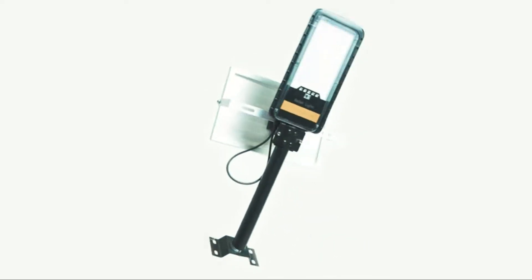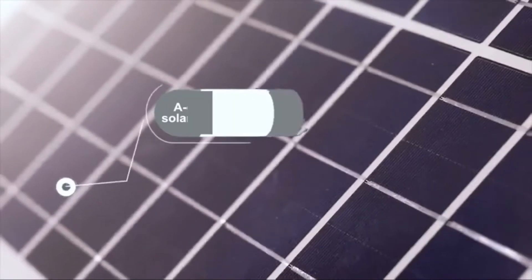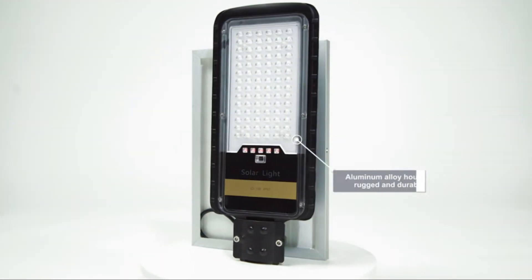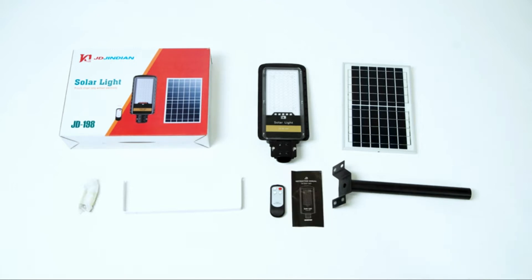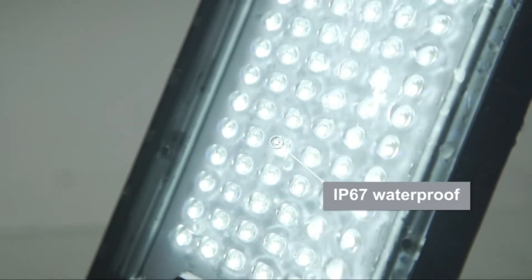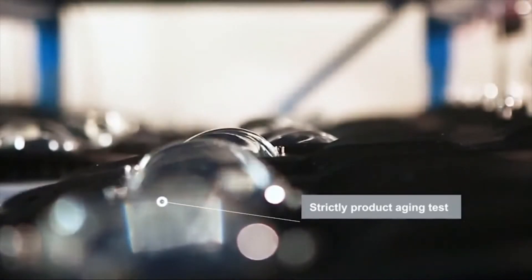A new type of solar streetlight is on the market that is proving to be more efficient than traditional streetlights. The latest solar street lamp eliminates the need for wiring and instead houses the battery and solar panel in a single unit that can be easily installed on top of or near existing streetlights. These specially designed lamps produce more than enough light to replace existing bulbs and are said to be not only more cost-effective but also easier to install.